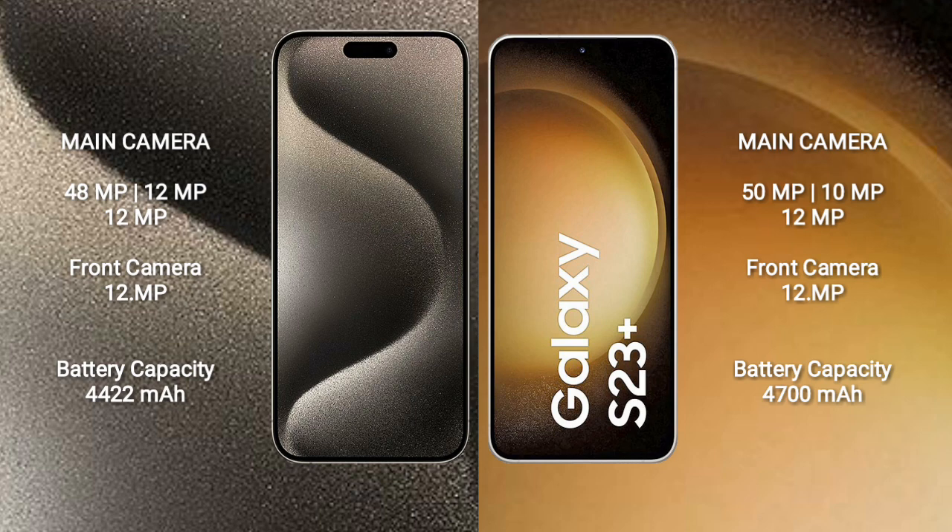The iPhone 15 Pro Max has a 4422mAh battery with 33-watt fast charging support. The Samsung Galaxy S23 Plus has a 4700mAh battery with 45-watt fast charging support.